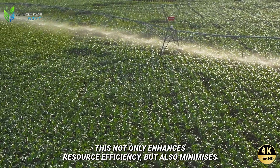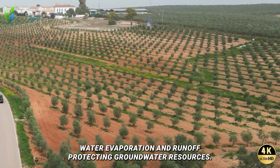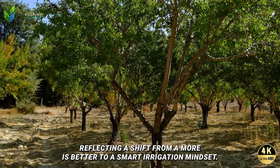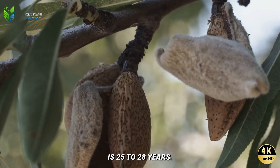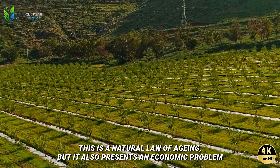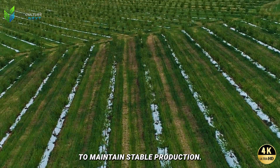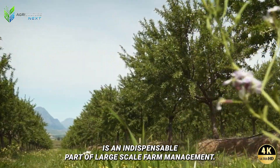Drip irrigation not only enhances resource efficiency but also minimizes water evaporation and runoff, protecting groundwater resources. Every drop of water is calculated and distributed scientifically, reflecting a shift from a 'more is better' to a smart irrigation mindset. The average lifespan of an almond tree is 25 to 28 years; however, from the 20th year onwards, yield gradually begins to decrease. This natural aging presents an economic challenge regarding when to replace trees, and calculating the economic life cycle of trees is an indispensable part of large-scale farm management.